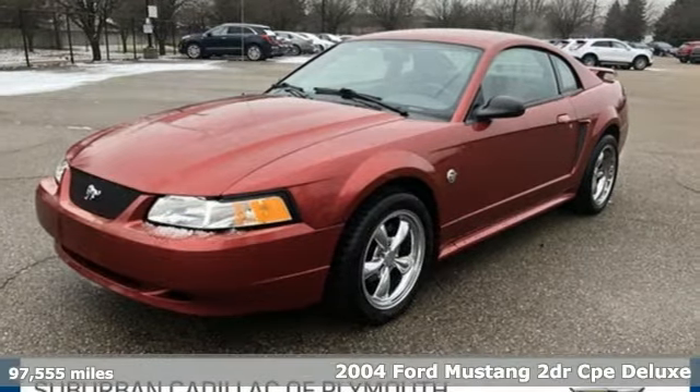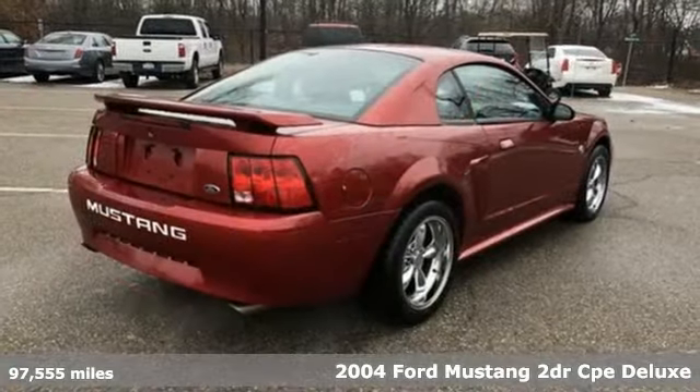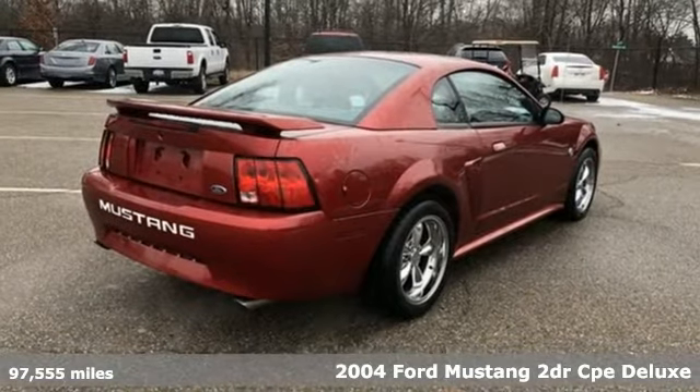It's a 2004 Ford Mustang. This is the legendary head-turning, heart-pounding machine you want.